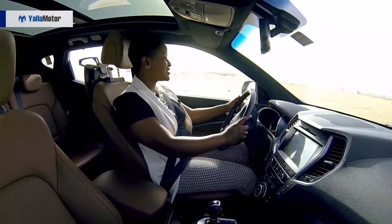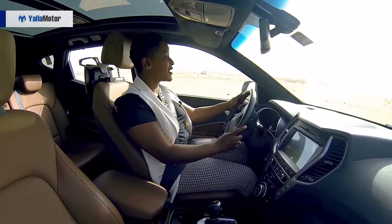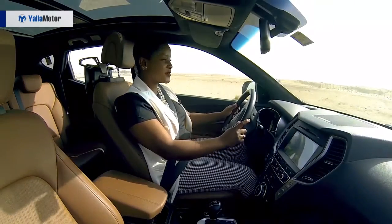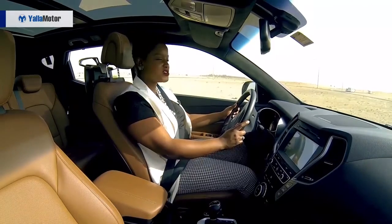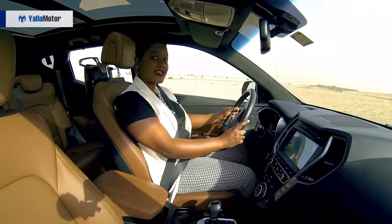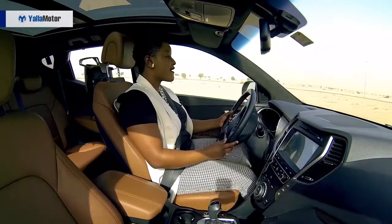The first thing that catches my attention about the drive is that the car is extremely light and very easy to flex around — like very easy to maneuver. I like that. Number two, the noise reduction — it's a very quiet car. It allows me to think and get into my head.